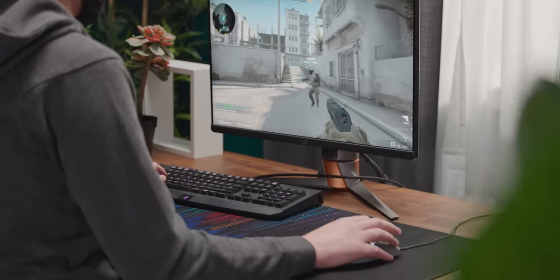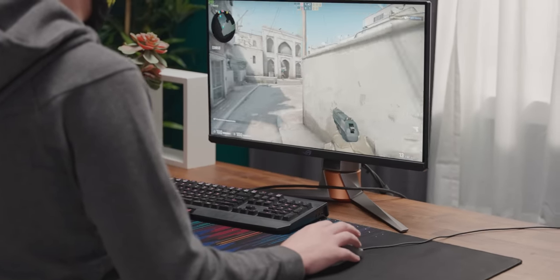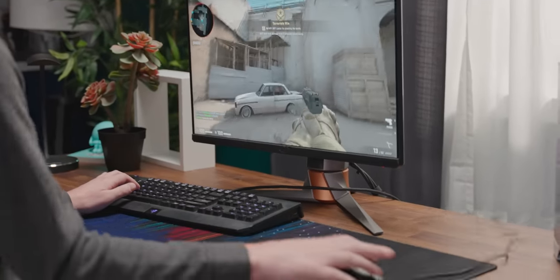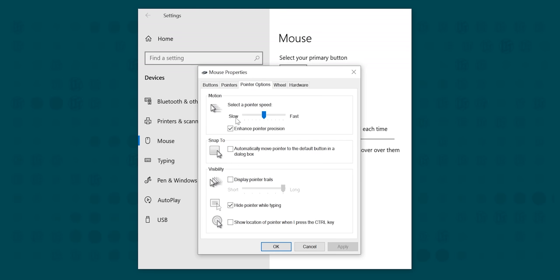In a perfect world, the movements that you make in real life with the mouse would be 100% accurately represented in the computer, but in practice there are a bunch of things that can lead to imperfect mouse tracking and ultimately you missing that sick headshot by a couple of pixels. So what can you do to have the best possible chances? First of all, disable your mouse acceleration.